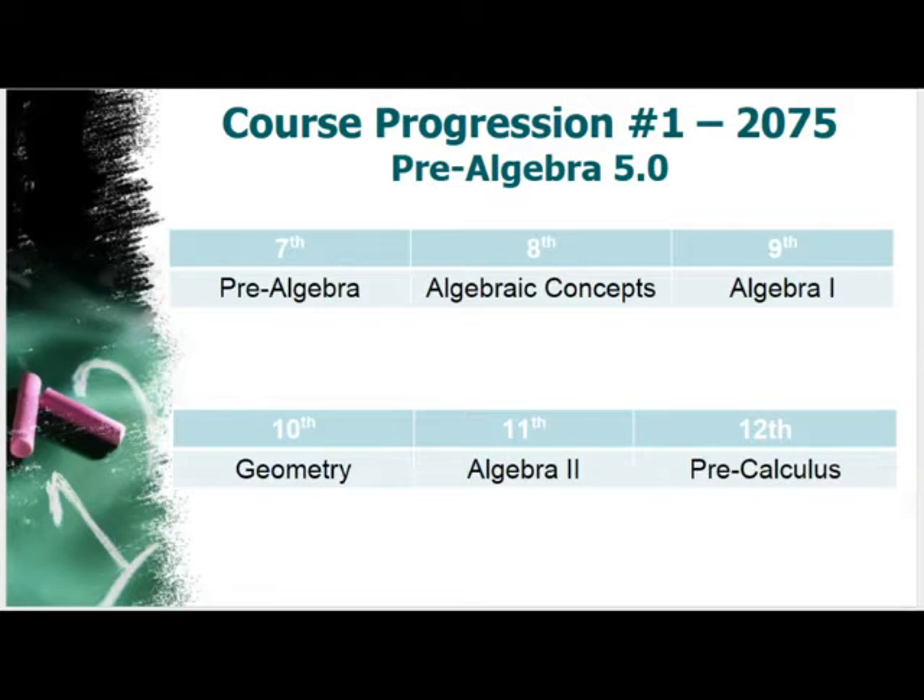Students placed in Pre-Algebra 5O will also have two course progressions depending on readiness level. For students who develop strong pre-algebra skills over two years, they will be placed into a one-year Algebra 1 course in ninth grade. These students will be in pre-algebra in seventh grade, take Algebra Concepts in eighth grade, and if they develop strong readiness, they can catch up in ninth grade with Algebra 1 and take the Keystone, then go into Geometry, Algebra 2, and Pre-Calc.